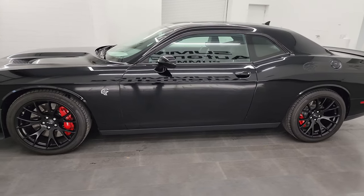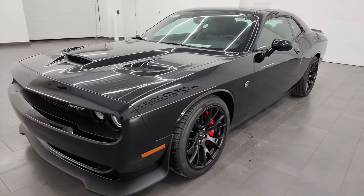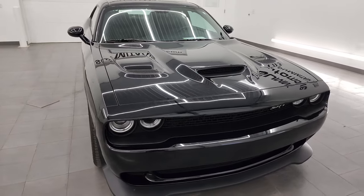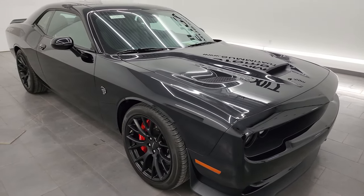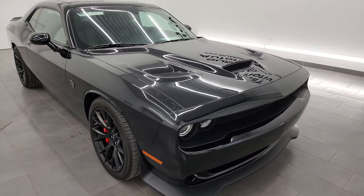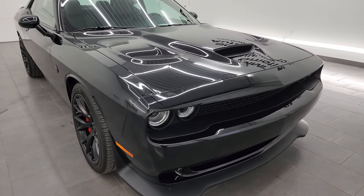This 2016 Dodge Challenger Hellcat has a 6.2 liter supercharged V8 Hemi engine. It's paired up with the 8-speed automatic transmission and puts out 707 horsepower with the red key, and we do have two red keys with this car. This car has been fully safety inspected by our service shop, has a fresh oil and filter change, all the fluids have been checked and topped off.